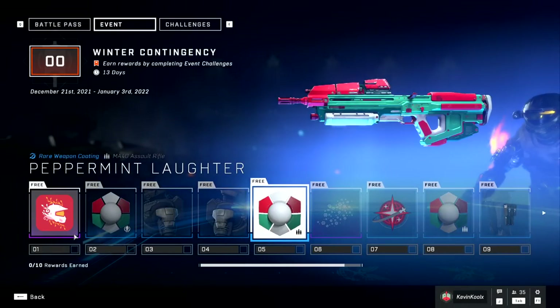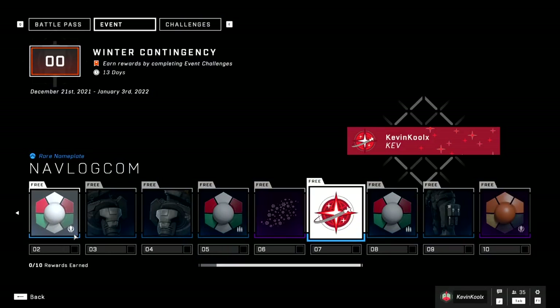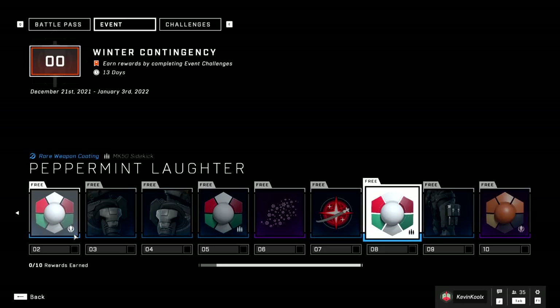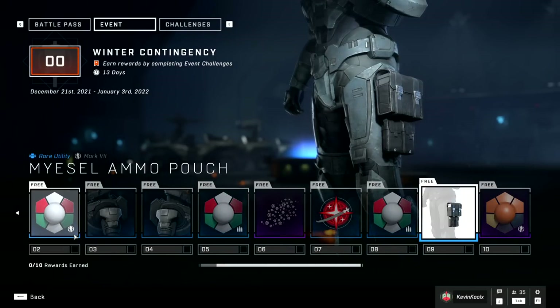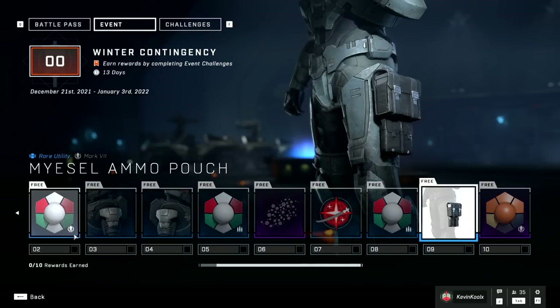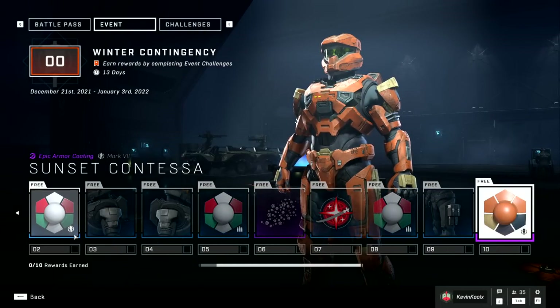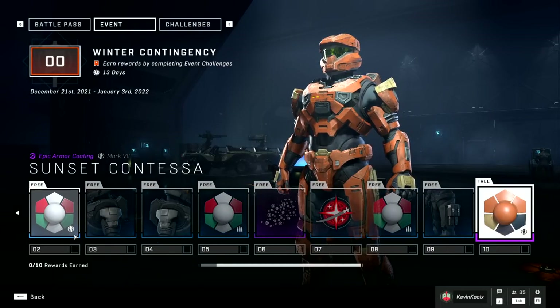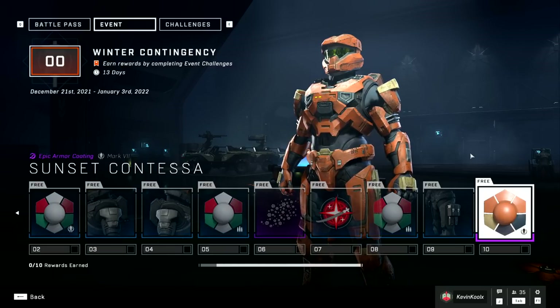We also have the Peppermint Laughter for the Assault Rifle, which looks great as well. You have a nice little nameplate background, another emblem, another Peppermint Laughter for the Sidekick, and actually a little utility pack for your Mark 7 — glad to see that's part of a free battle pass for us to unlock. Last thing you'll get is the Sunset Contessa armor coating, which kind of looks more like something you would see from a Halloween event with the orange and black, but it does look pretty nice.